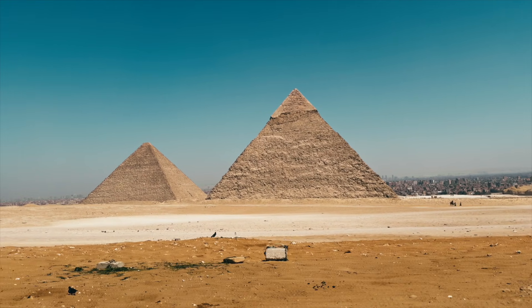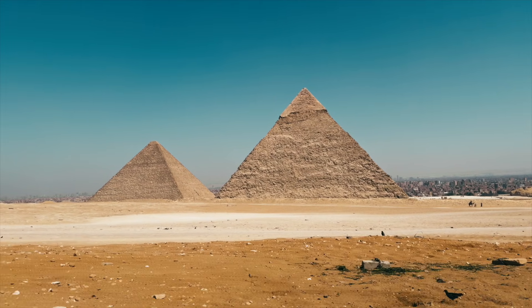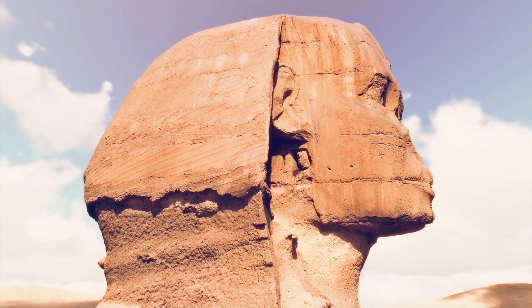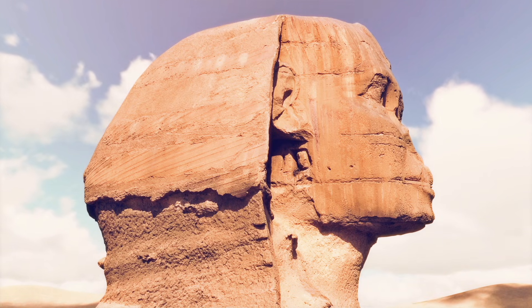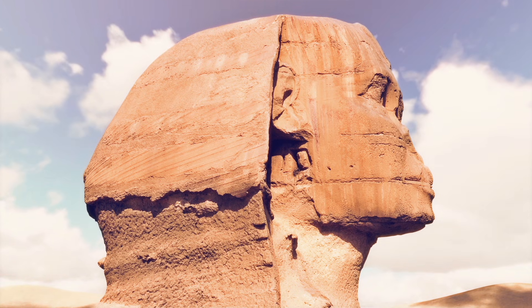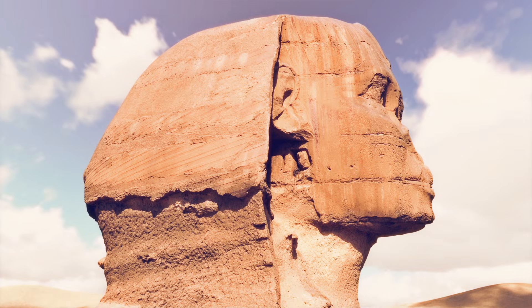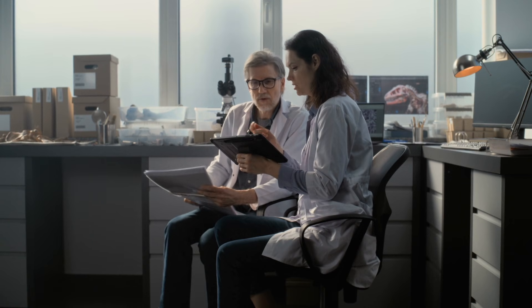The debate hinges on one question: what kind of erosion are we actually seeing? Critics argue the damage can be explained by a combination of wind erosion, salt exfoliation, groundwater seepage, and the poor quality of some limestone layers. The Sphinx is carved from natural rock, not uniform blocks. Softer layers erode faster, creating rounded profiles even without rain.